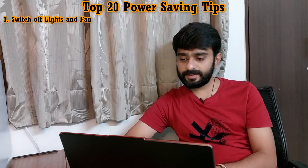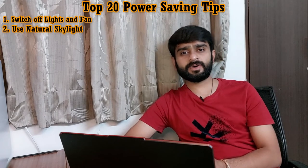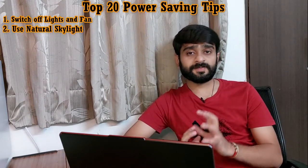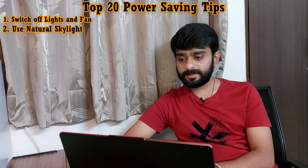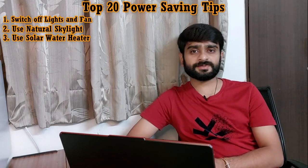Tip number two is: use skylight wherever possible. This is also related to our first tip. We should try to use natural light wherever possible and avoid tube lights in our houses, because now we all know how much power is consumed by any tube light. This is why we are giving importance to natural skylight.